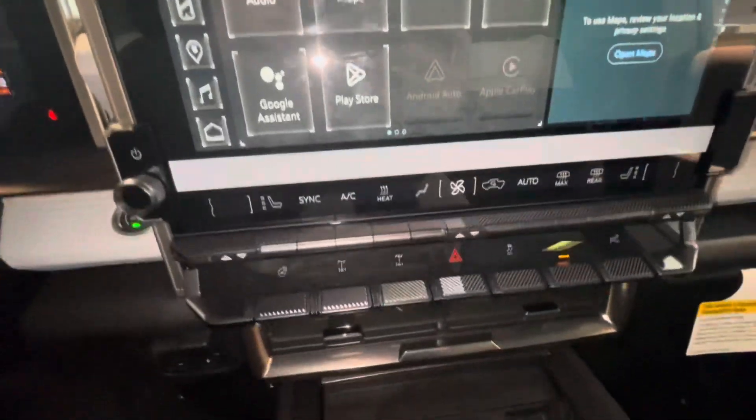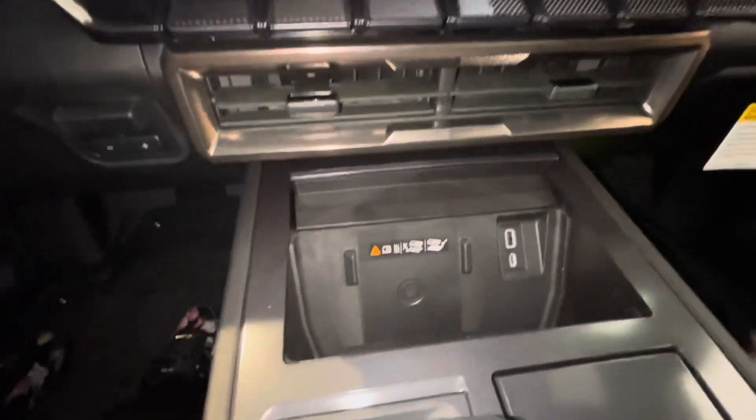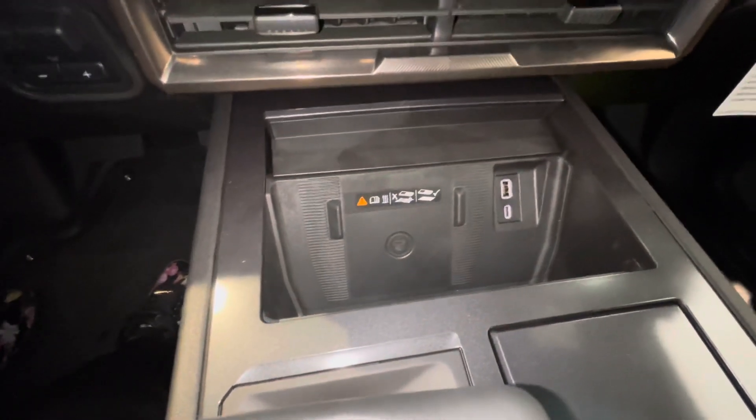It has heated seats, heated steering wheel, and wireless charging.